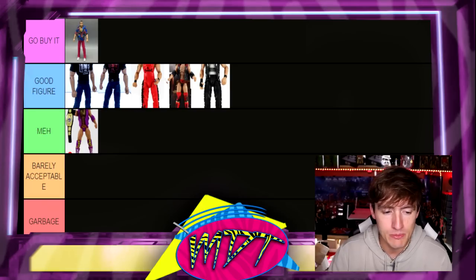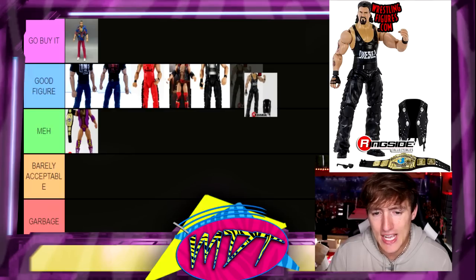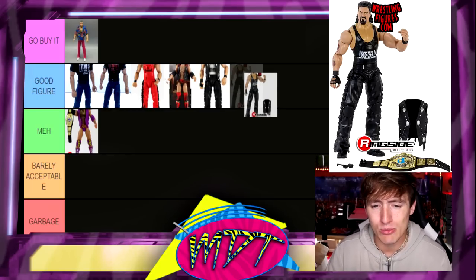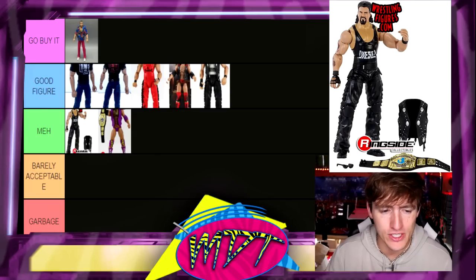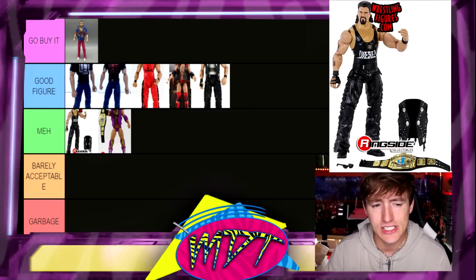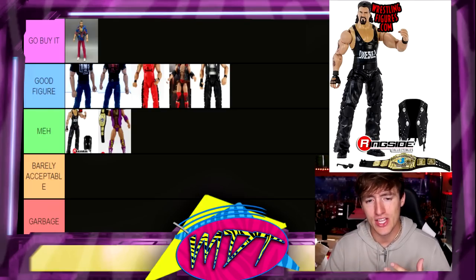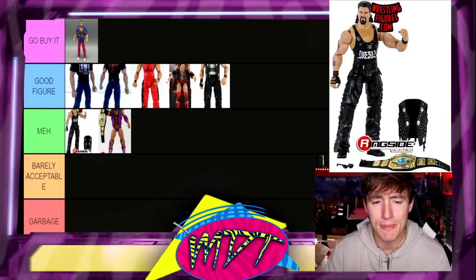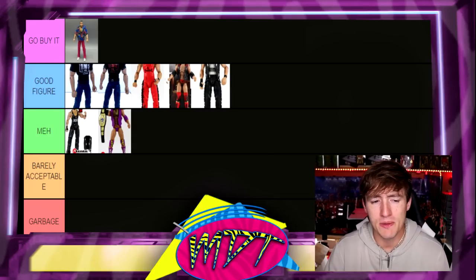Moving on, we have the Hall of Fame Diesel and I like the head sculpt, but it was kind of a weird one. I'm gonna put this one in Meh. I like the head sculpt a lot, but it's just not my favorite. I was never a big Diesel guy. I like the Elite 16 a little better because of the gray top — I like the aesthetic of that figure slightly better. So I'm putting the Hall of Fame Diesel in Meh.